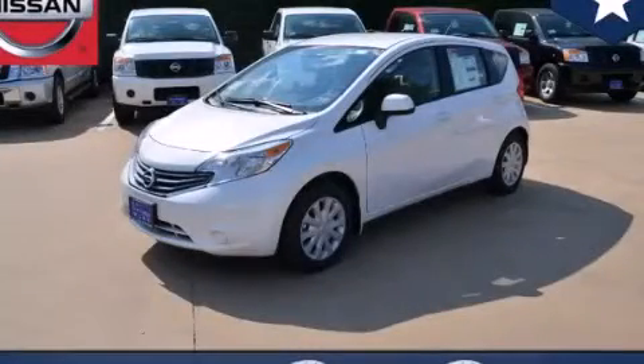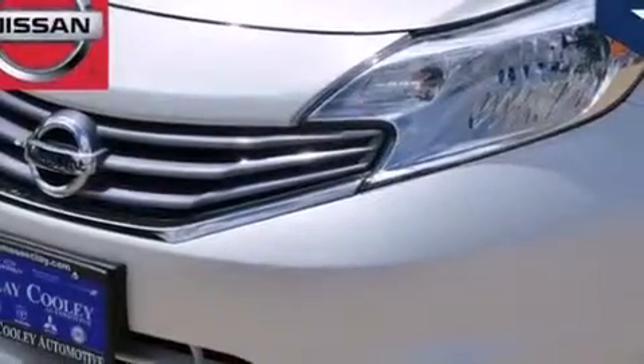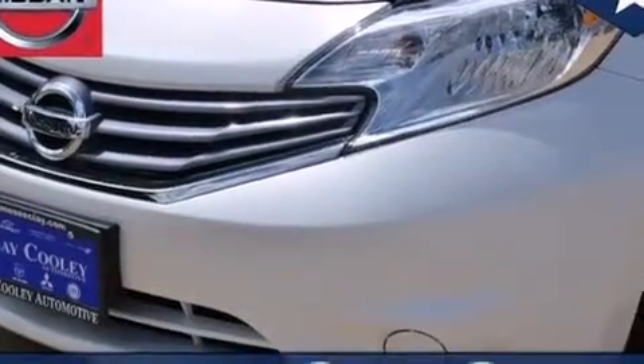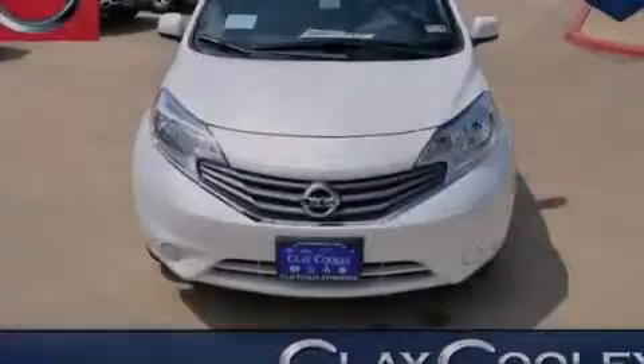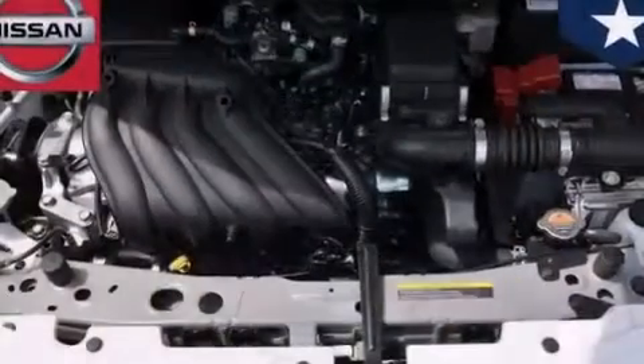This is a brand new 2014 Nissan Versa. Its top features and packages include a convenience package, traction control and stability control systems.